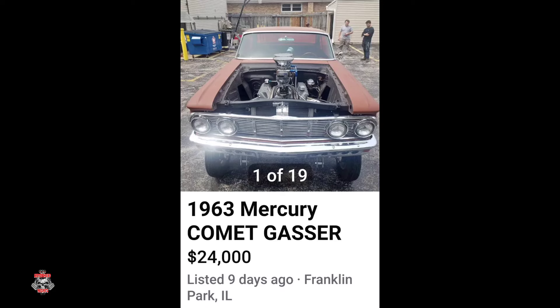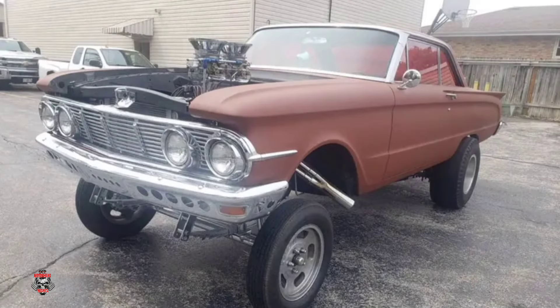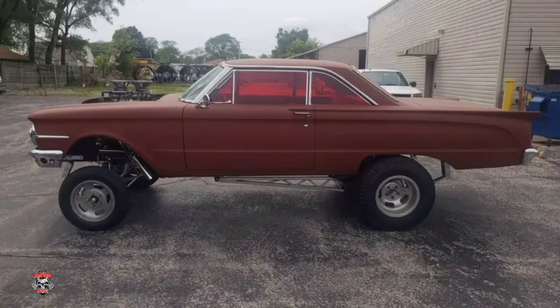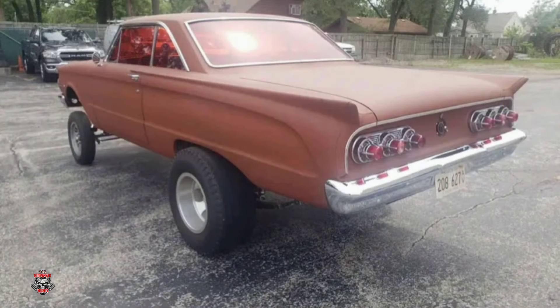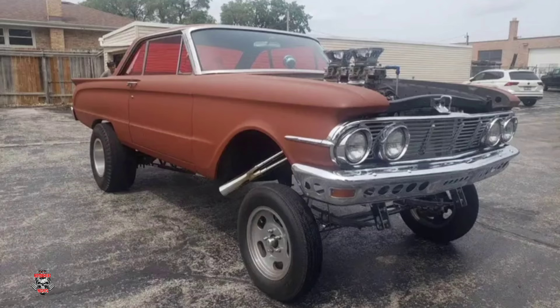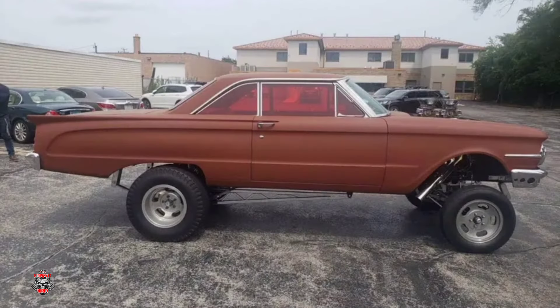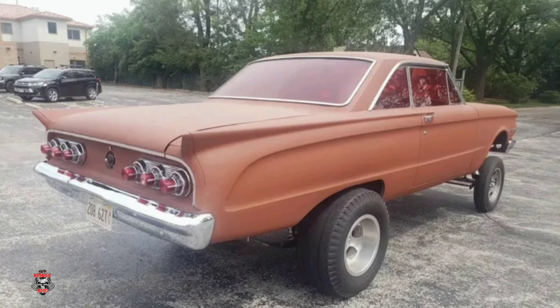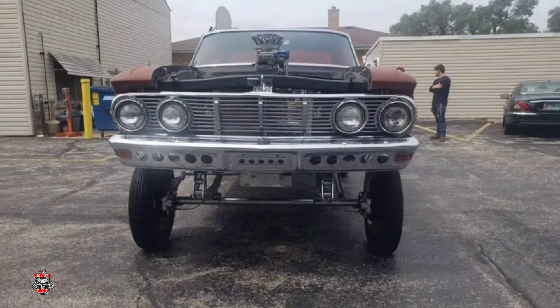Up next got a 1963 Mercury for $24,000. I've always liked this body style Mercury — always thought they were pretty damn cool — and this one as a Gasser definitely has my vote. I think it looks pretty damn awesome. I'd get that tail end down just a tad bit more, but overall it's not a bad looking little Mercury. If someone were to throw some money at it with some nice candy paint, metallic, and hidden shadows and designs underneath that candy, it would make this Mercury one hellacious looking little Gasser. What do you guys think of that price tag? Leave it down in the comments.